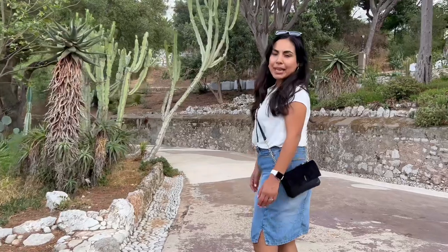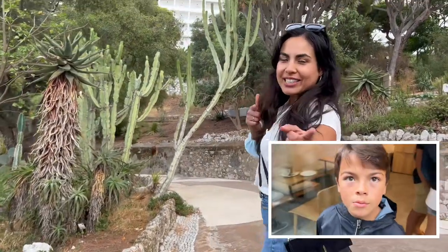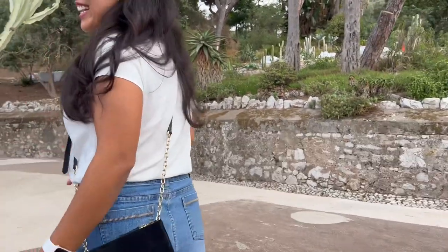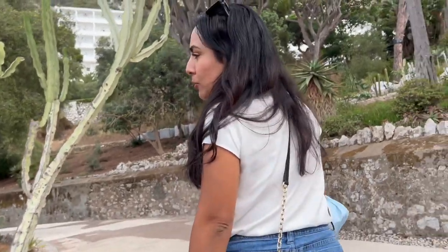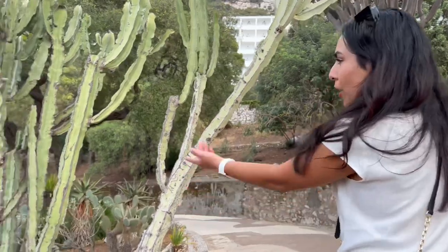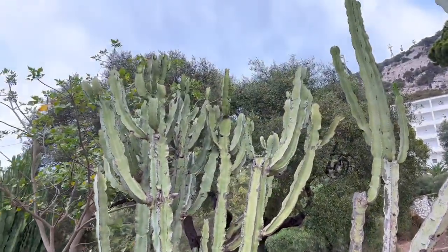I'll let my cameraman, Mr. Bashi here — he's new to the game and he's 10 years old — show you around. Let me know what you think about how well he's doing with his filming skills. He really wants to get into filming videos. I'll let you guys see a shot of all these plants I'm looking at.